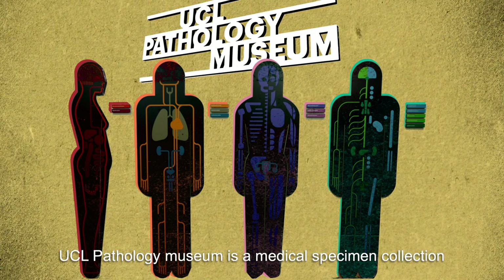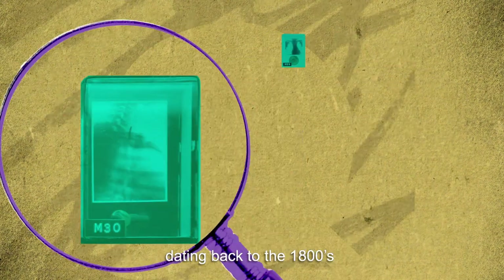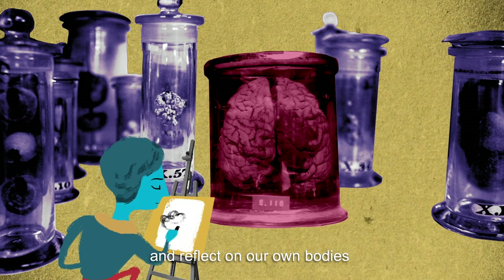UCL Pathology Museum is a medical specimen collection dating back to the 1800s. It may shock, as it challenges us to confront medical history and reflect on our own bodies.